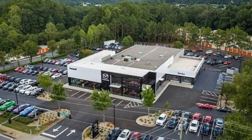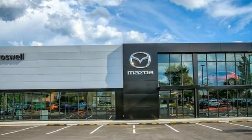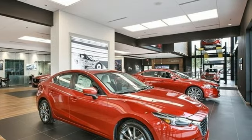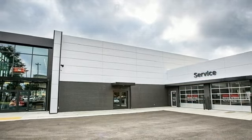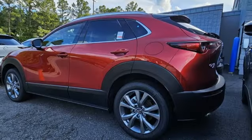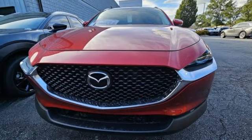Inline four-cylinder engine. Front heated leather bucket seats. Integrated navigation system with voice activation. Dual zone climate control. Wi-Fi hotspot. Streaming audio. Express open and close sliding and tilting sunroof. Memory exterior door mirror settings. And automatic transmission.